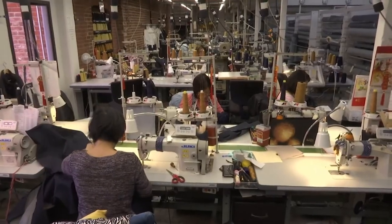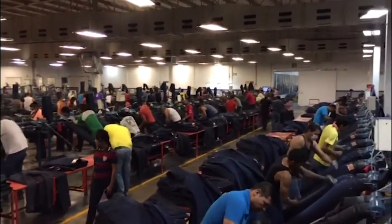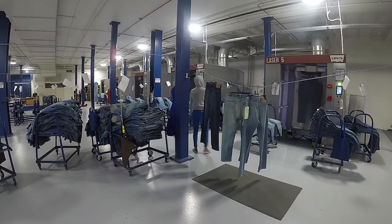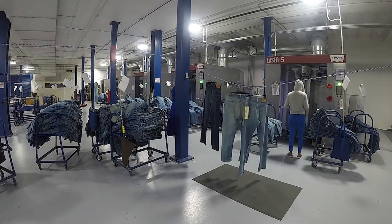The new technologies are altering work at Levi's. For years, jeans have been finished in foreign factories where workers scrape them with pumice stones, sandpaper, and other tools. Those factories will soon have laser machines, like the ones installed at this Nevada distribution center, where jeans can be finished just before being shipped to retail stores.